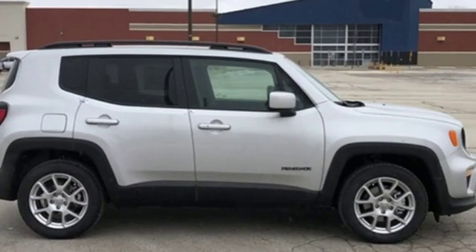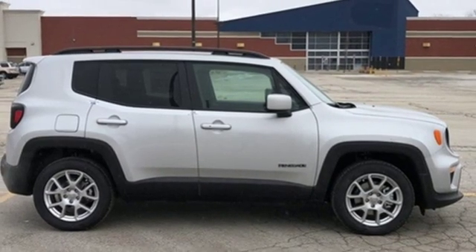The Jeep life fits your life. There's even more to see in person — take it for a test drive today.